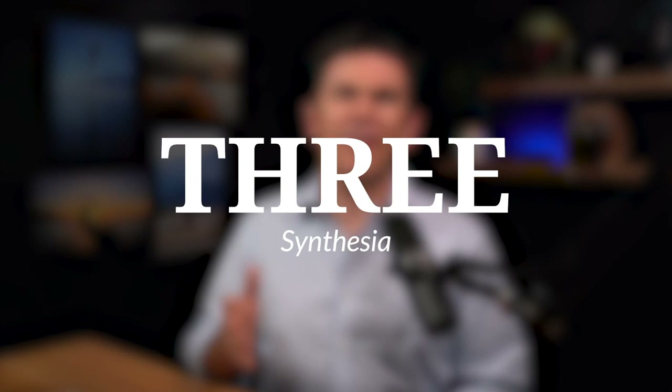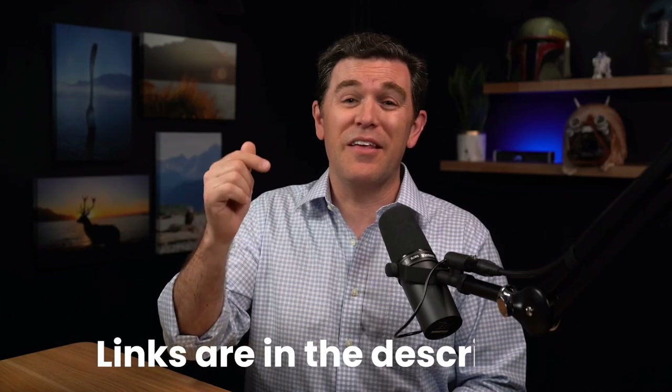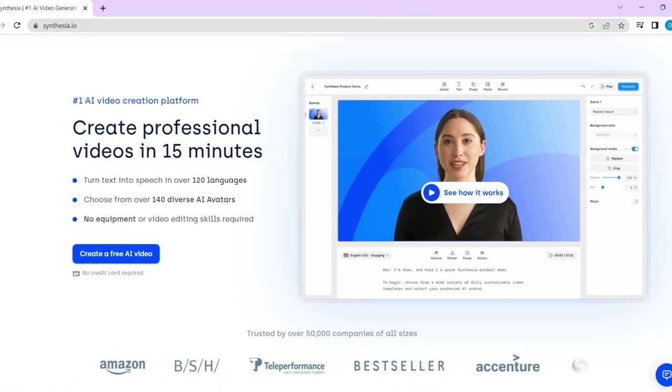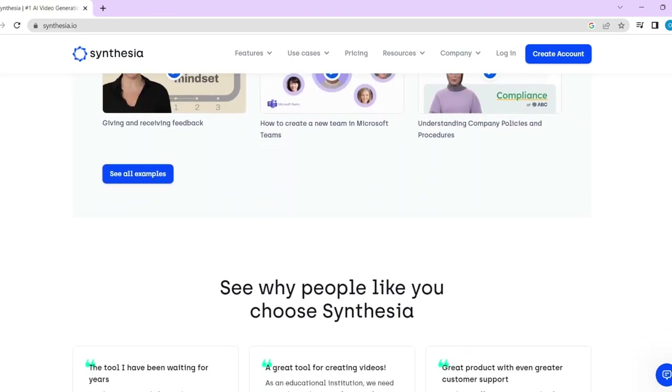Number three: Synthesia. It is scary realistic. By the way, I'm going to put links to all these in the description below. It's professional quality video that you're able to generate in minutes. It basically turns any text into speech in over 120 languages, and then you can choose from over 140 AI avatars, or create your own that resembles you, to actually read that text on camera. There's no equipment or video editing skills required. Technically, I could replace myself by just putting a script into Synthesia, and it would create a video in just seconds.